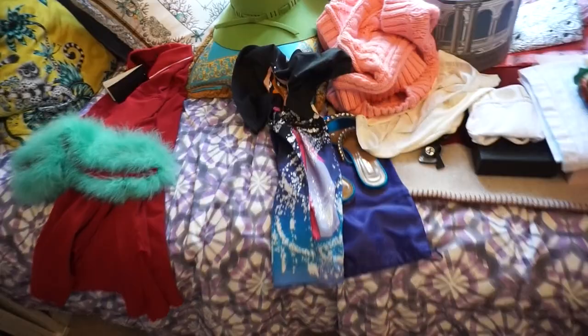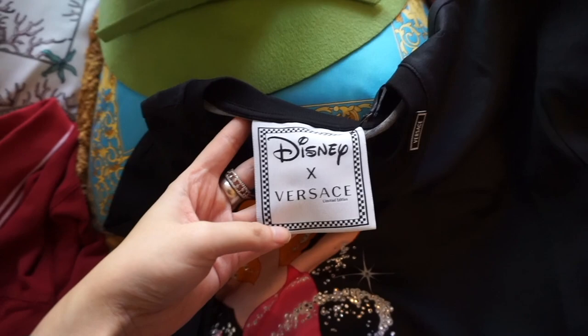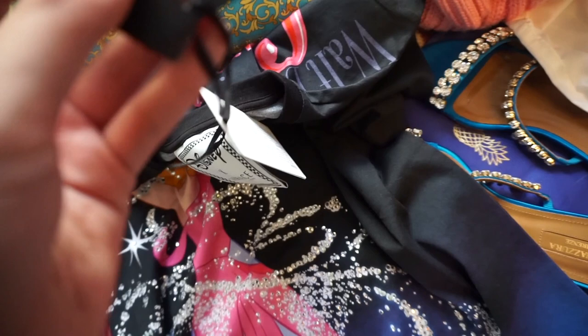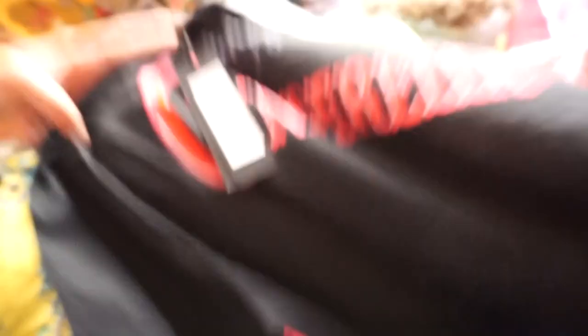I also got this t-shirt at Versace at Bicester Village. I didn't even know they did a freaking Disney collab, so I was really shocked and happy I saw it there. I got a really good discount — I think this one was about £155. I don't know the retail price but… £155 and the retail price was £880? Are you kidding me? Here's the front, and here's the back — Cinderella. I obviously love all the bedazzlement.